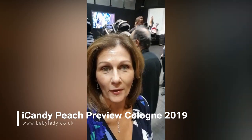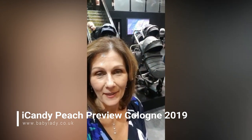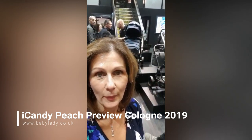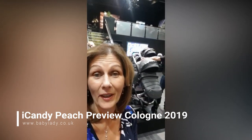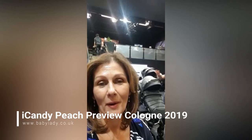Hi, I'm Debbie Homer Davis from babylady.co.uk and welcome to the Cologne International Nursery Fair. Today I am on the iCandy stand and I'm delighted to tell you that we've been appointed brand ambassadors. Baby Lady is now going to be a new iCandy brand ambassador, which means we'll be working much more closely with iCandy and showcasing all of their new products.